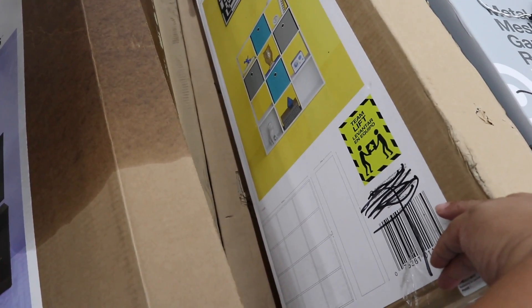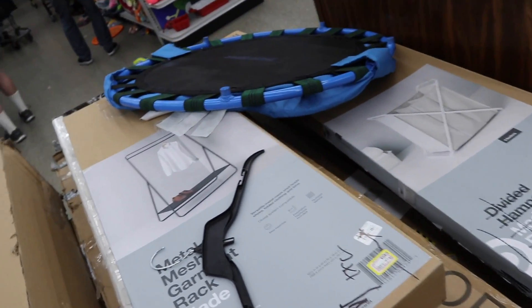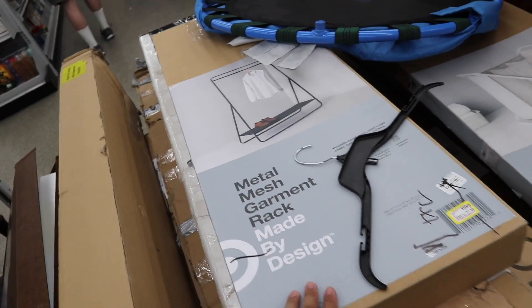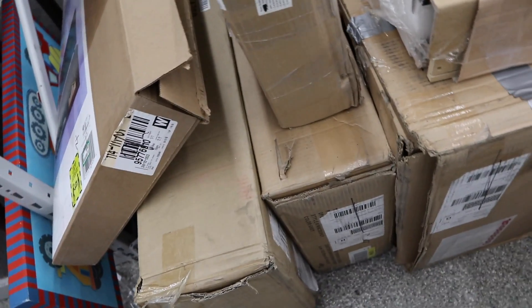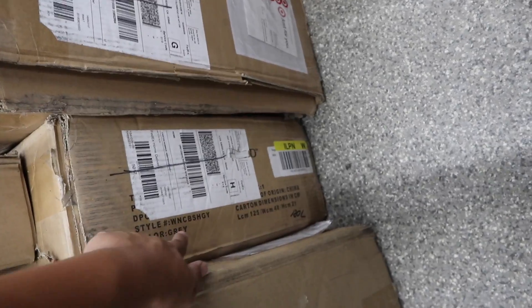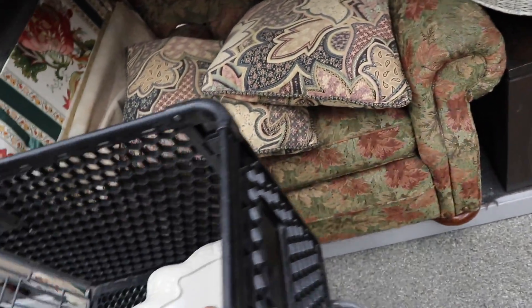I do like these. Metal mesh garment rack — this is kind of cool too. Trying to look at all their furniture right here, seeing if there's anything cool. I think I need to look up a bunch of the style numbers. I just got a shopping cart and I found some things along the way.